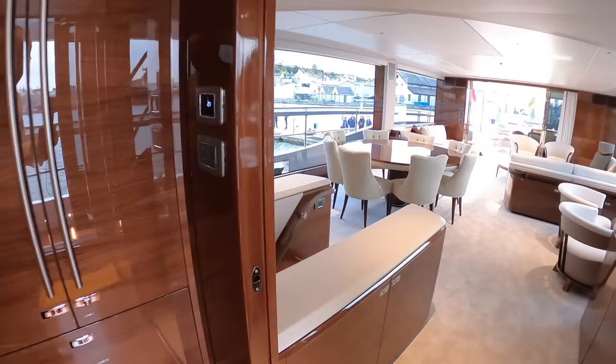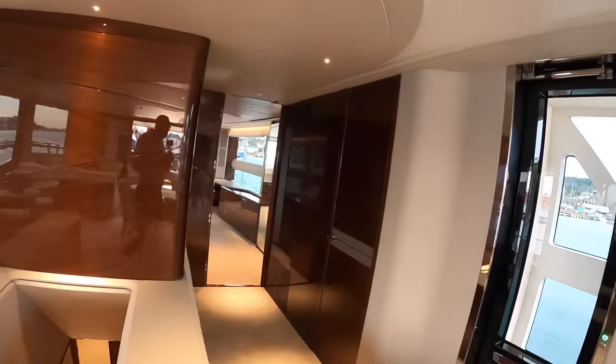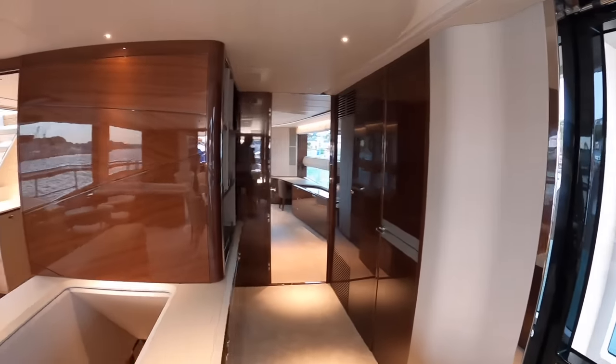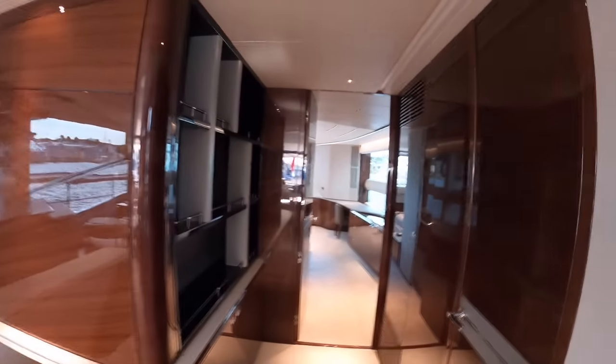If you prefer, you can opt for a country kitchen that takes up the rest of the main deck. There are other options as well — you can have a cinema up here if you want to. There are lots of things you can do in this forward area.